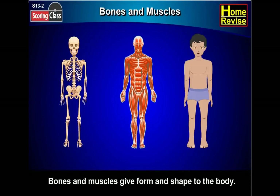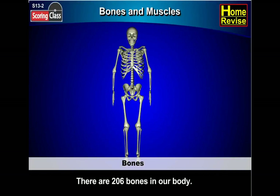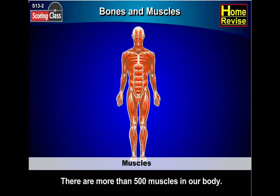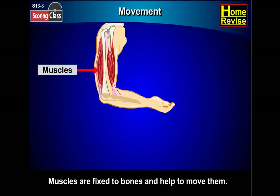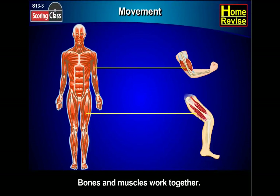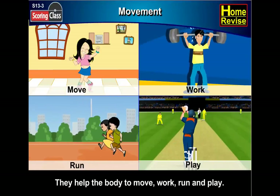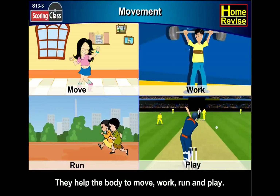Do you know there are 206 bones in our body? Muscles are fixed to the bones and help to move them. Bones and muscles work together. They help the body to move, work, run, and play.